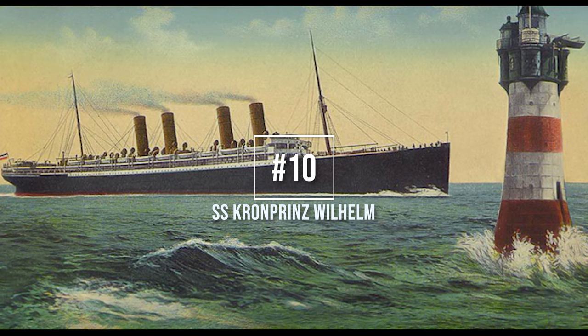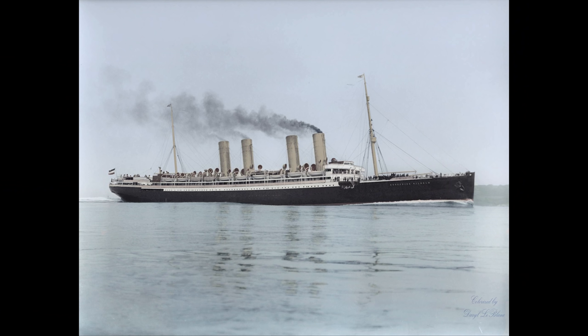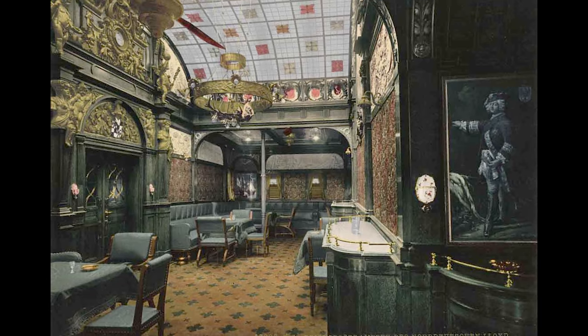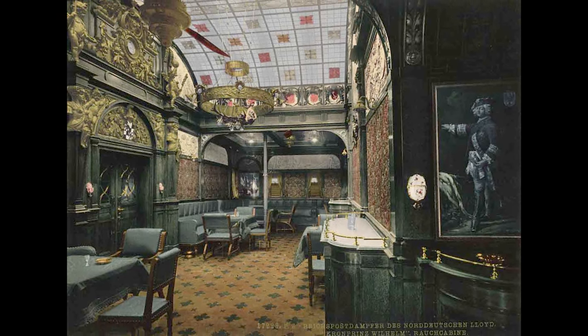Number 10, SS Crown Prince Wilhelm, launched the 30th of March 1901 at the AG Vulcan shipyard in Stettin, Germany. Named after Germany's Crown Prince, the ship was arguably the most luxurious liner at sea during the first part of the decade, and the interiors were a revival of the German architecture of the Old World.